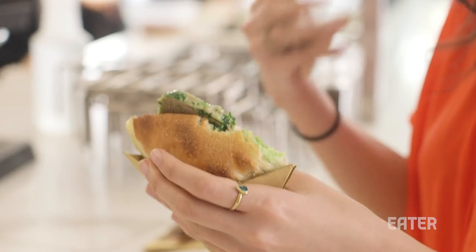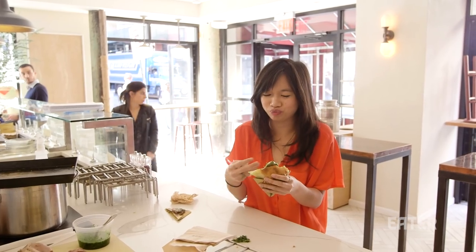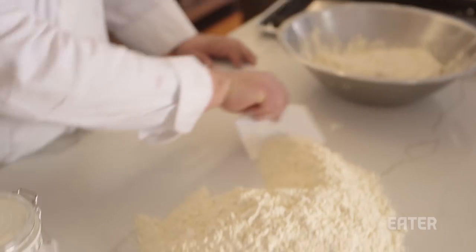The bread part is really nice. The sauce is really bright and fresh, and it's good. It's very tender.